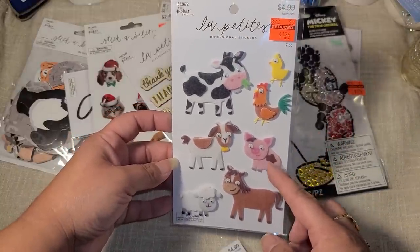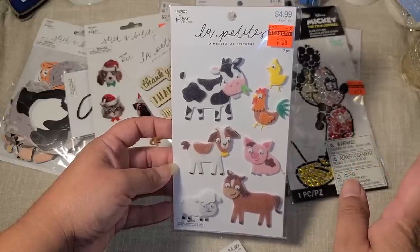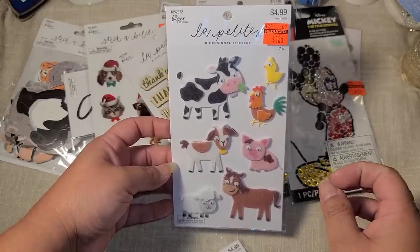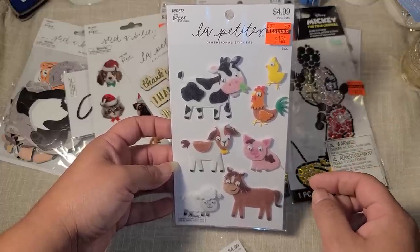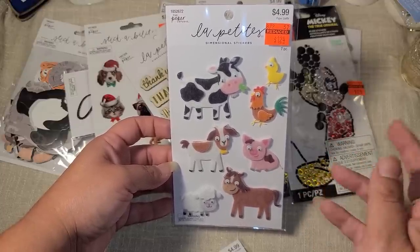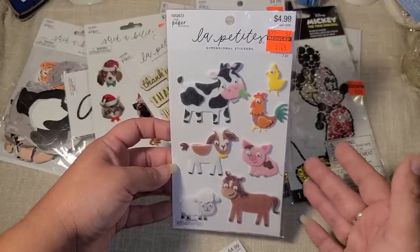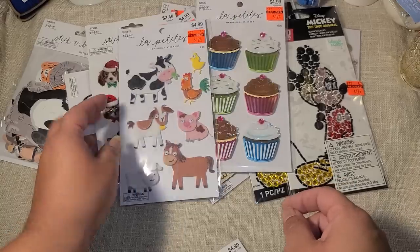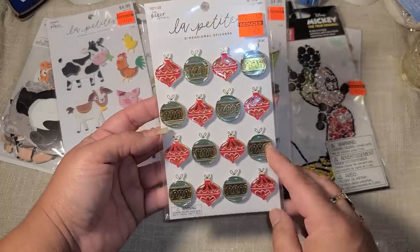This pig sticker pack I got for my son — we are going to the fair this year for the first time since 2019. I have a picture of him holding a baby pig every year except 2020 and 2021 because of COVID, so this year he gets his picture back. I could also use the other little animals for fair scrapbooking. He already saw the pig sticker and claimed it.